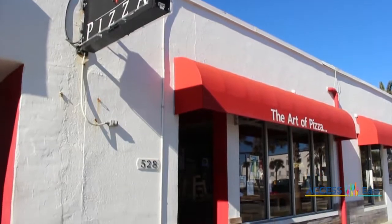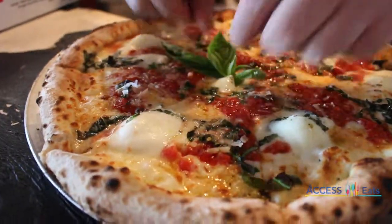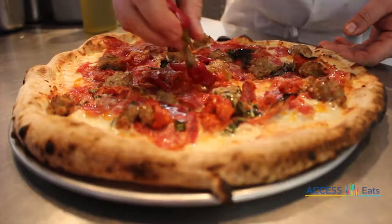There is one word to describe V-Pizza: authentic. From the tomatoes to the cheese to the dough to even the ovens, it's all from Italy.